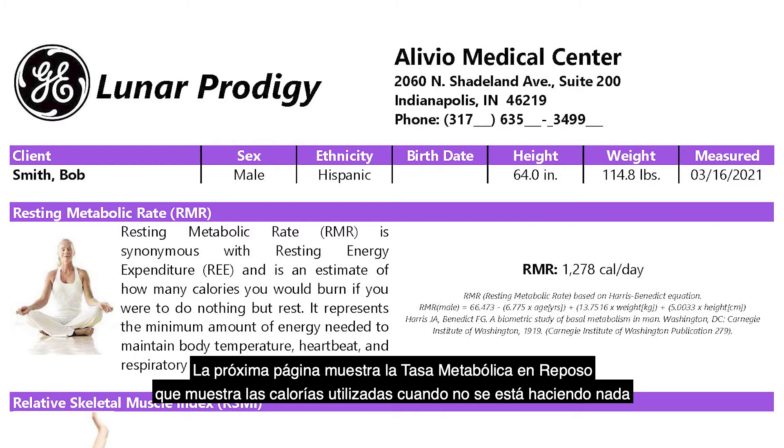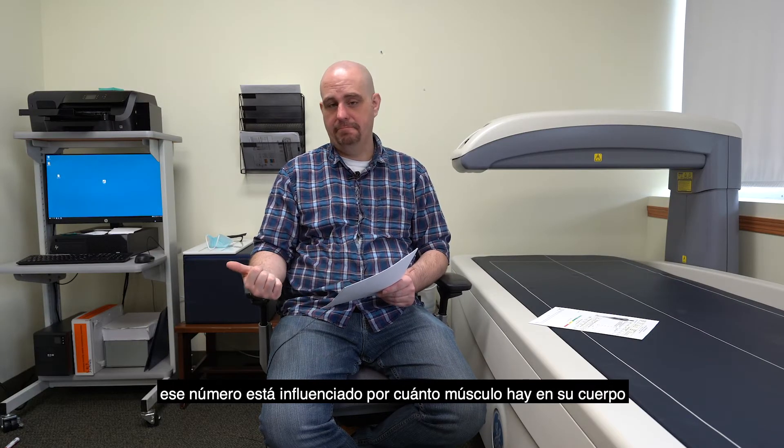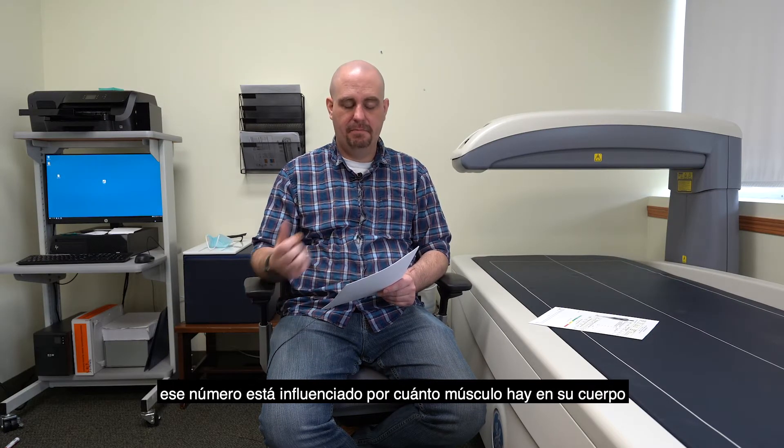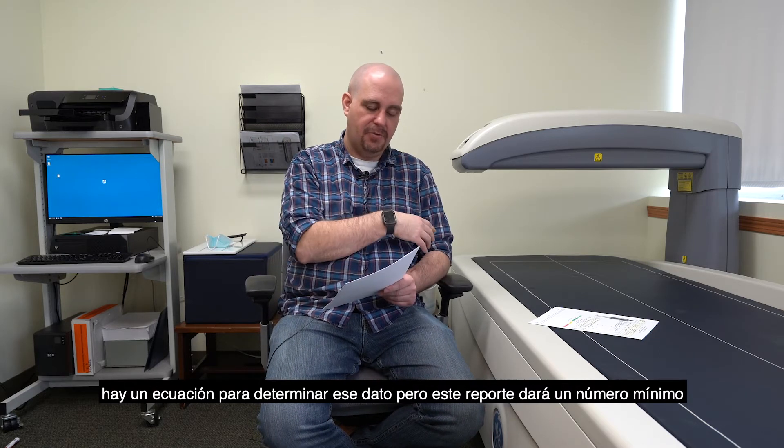The next sheet you get will give you your resting metabolic rate — the amount of calories you burn just laying down doing nothing is that number. That number is influenced by how much muscle you have on your body, so there's a fancy equation that factors all of this in.